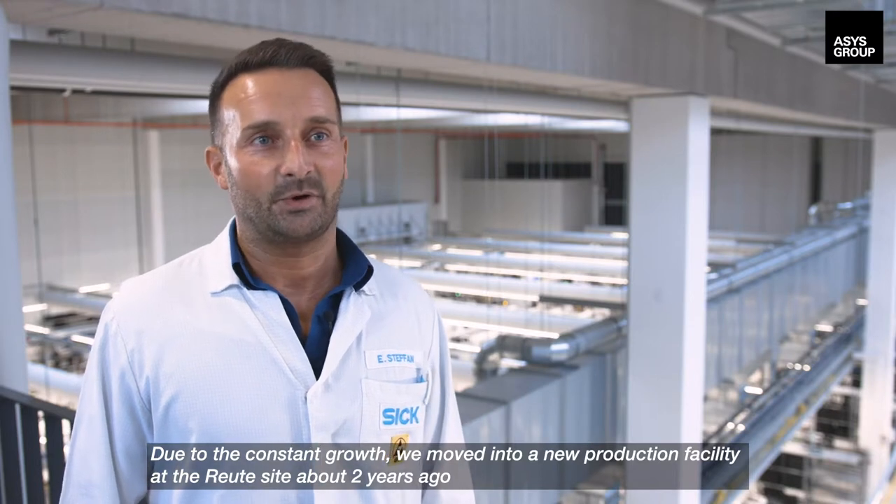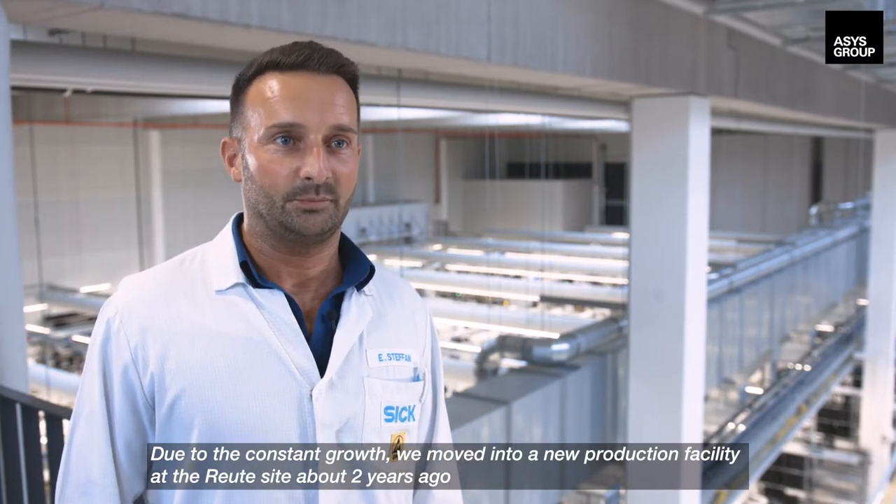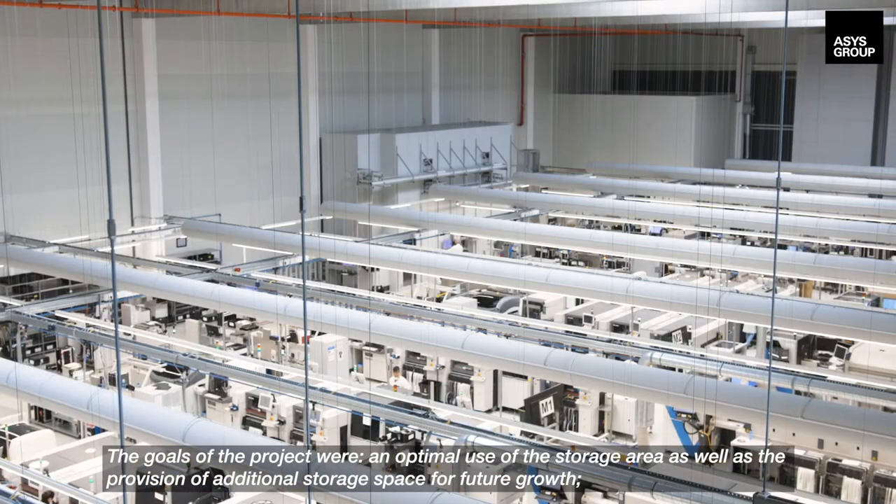Due to the constant growth, we moved into a new production facility at the Reuters site about two years ago. As part of this plan, we purchased a new component storage system.